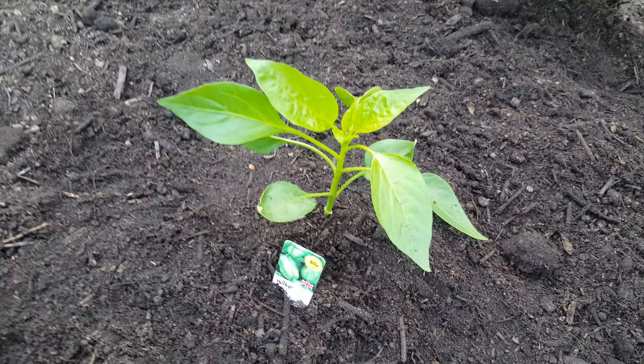There's a blackcurrant plant there that seems to have a few new bits of growth on it, which is always a good sign.